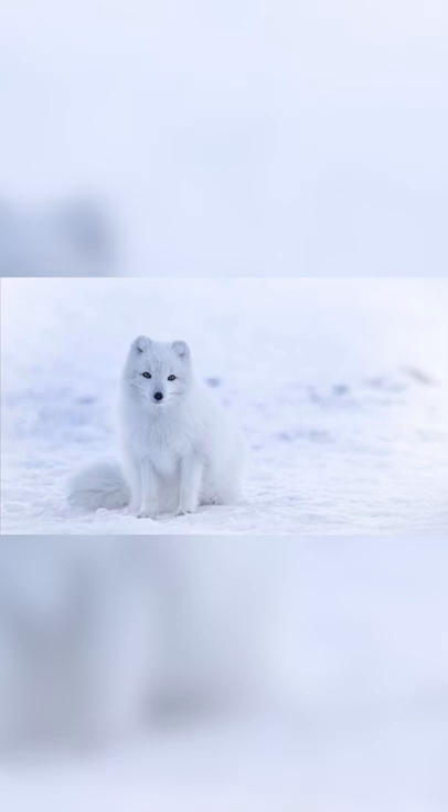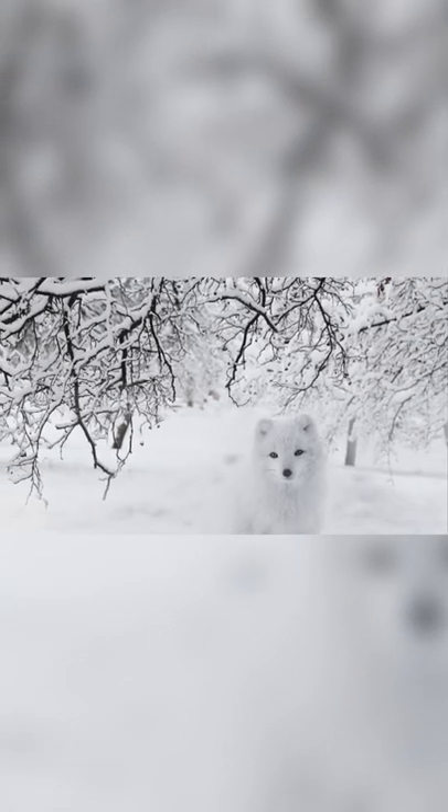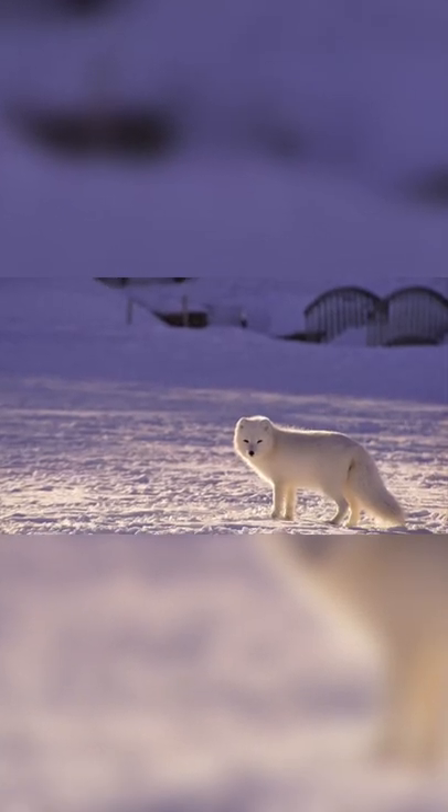The Arctic fox has a thick, multi-layered fur coat that provides excellent insulation against the cold. Arctic foxes even have fur on their paws so they can walk on snow and ice without getting cold.